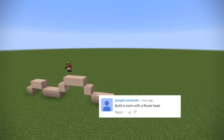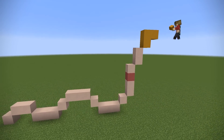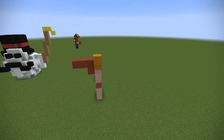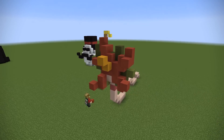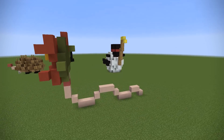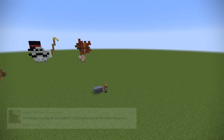Next up, Joseph Navarret said: build a worm with a flower head. The worm bit is fairly easy — it's just a string of white clay. But the flower is a little bit more tricky. I went for a red orchid kind of thing; it's a bit hard to make a flower like that if I'm honest. But again, quick builds, quick results.